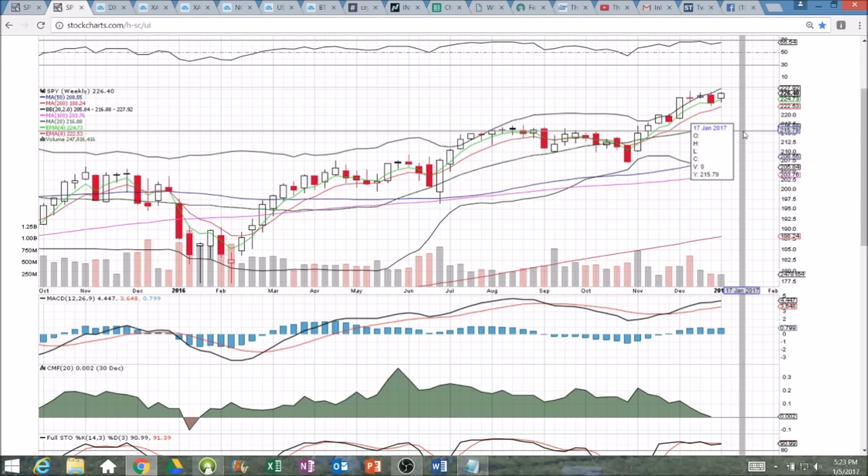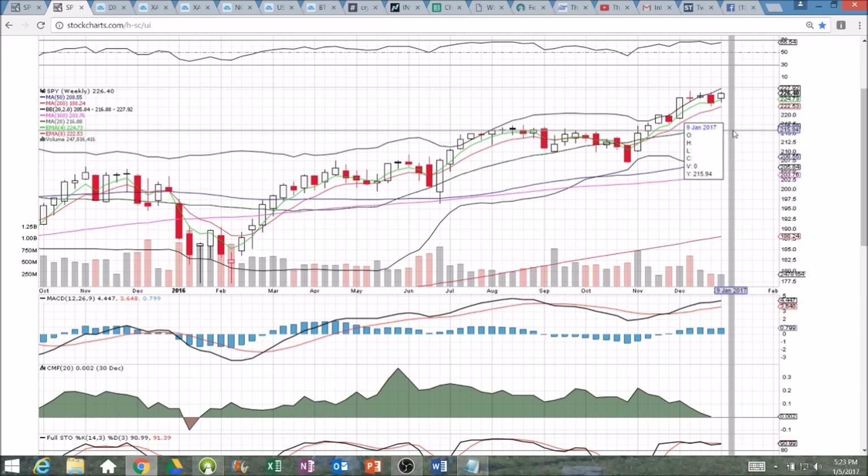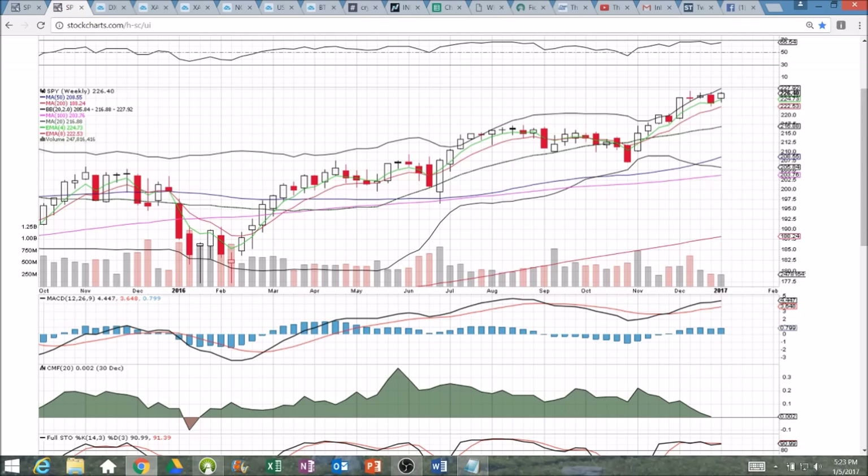And if we close right here heading into next week, we would be looking for a new all-time high as we are currently just $0.60 away from that level — certainly not significant when you are talking about $0.60 out of a $226 instrument.